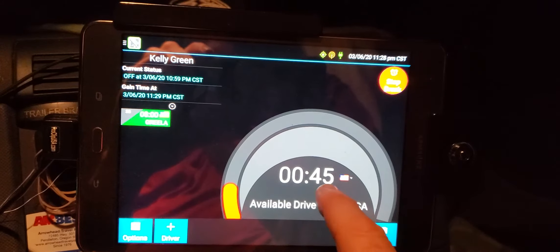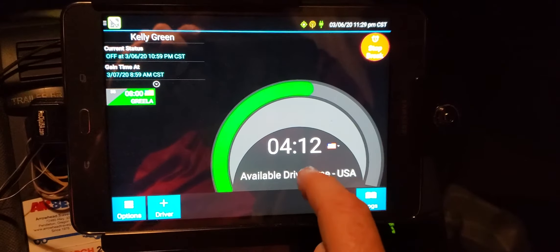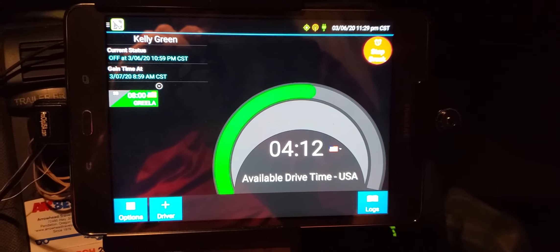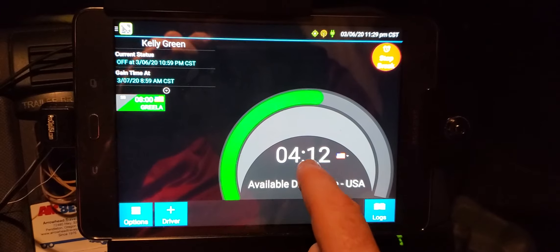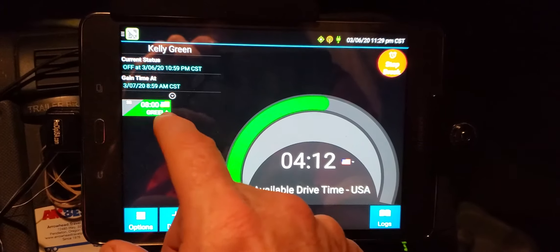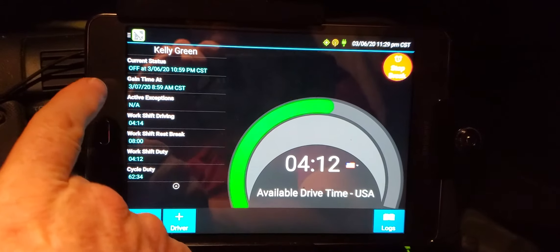This will change over and show me how much more time I have to drive tonight. And it just changed over — so now I can start driving and finish out my 11 hours of driving. And this is what mine looks like.